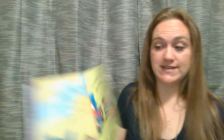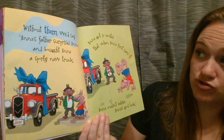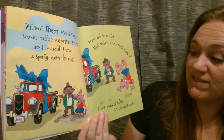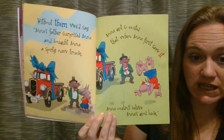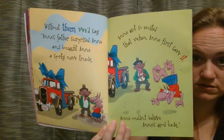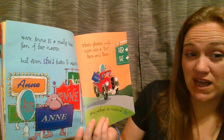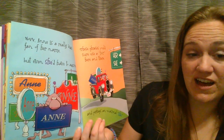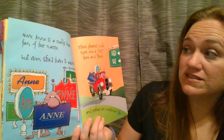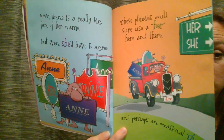Without them, we'd say: Ann's father surprised Ann and bought Ann a sporty new truck. Ann got so excited that when Ann first saw it, Ann couldn't believe Ann's good luck. That is a lot of Anns. Do we need that many Anns? Do we need to repeat ourselves that many times? Now Ann is a really big fan of her name, but even she'd have to agree — these phrases sure could use a her here and there and perhaps an occasional she.